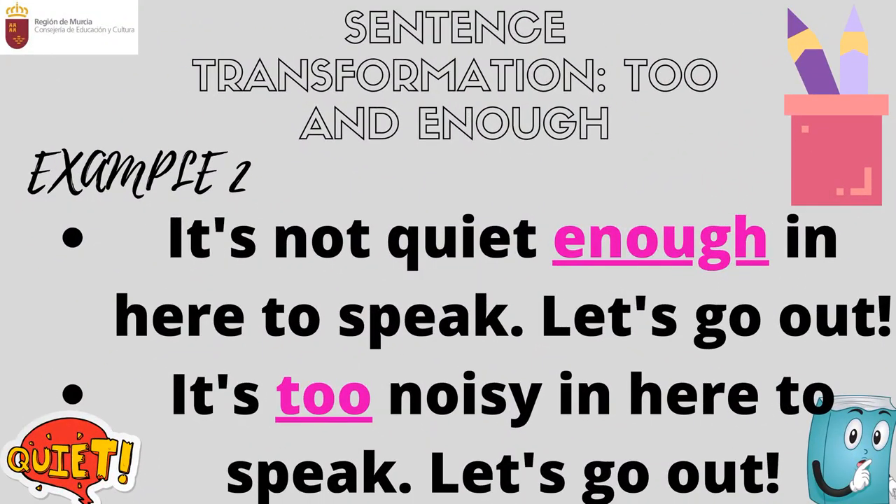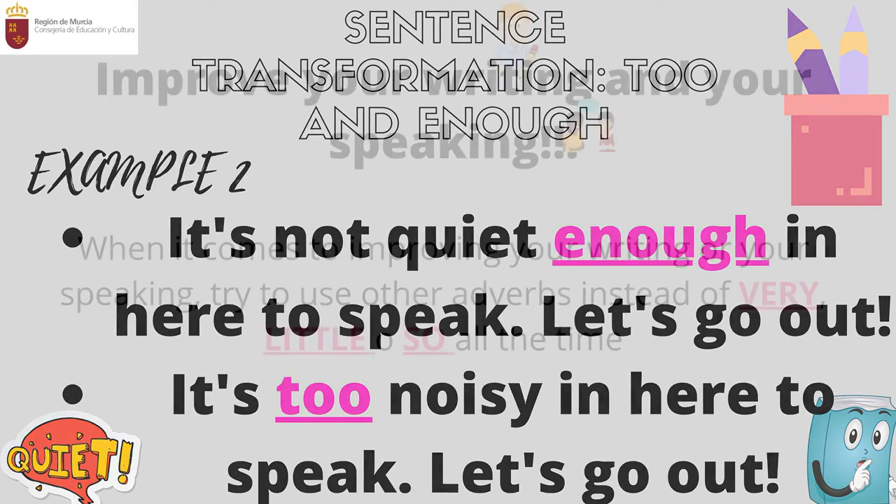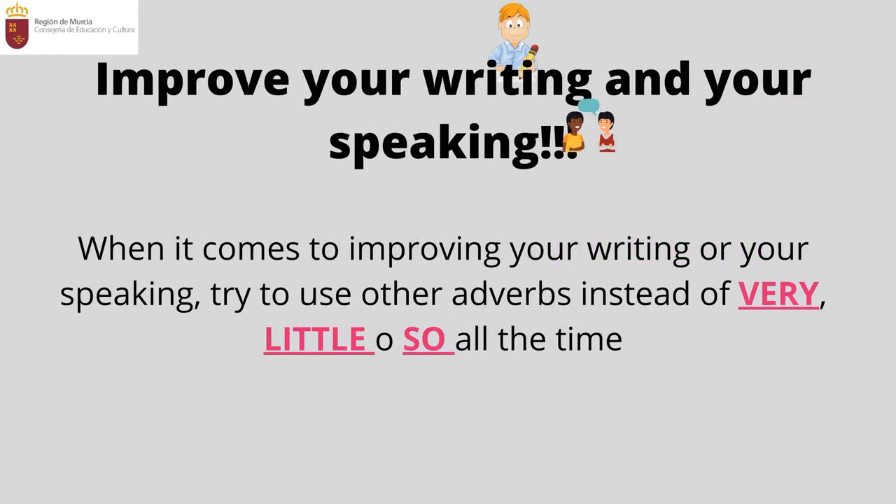In the second example: 'It's not quiet enough in here to speak. Let's go out' — in Spanish, 'no es un sitio lo bastante tranquilo para hablar, váyamonos.' Here again, 'enough' is used in a negative sentence. If we change the sentence to positive and swap the adjective to 'noisy,' we get: 'It is too noisy in here to speak. Let's go out' — in Spanish, 'es demasiado ruidoso aquí para hablar, váyamonos.'